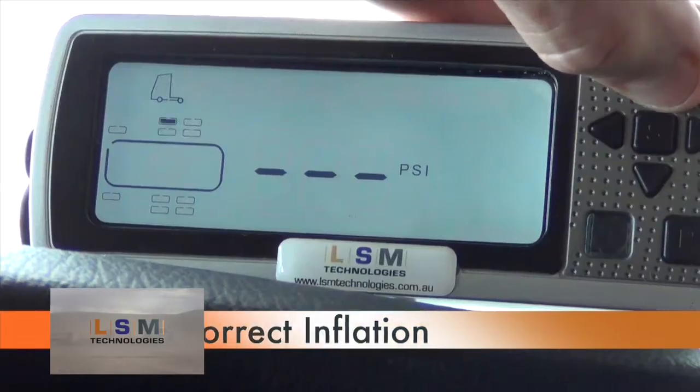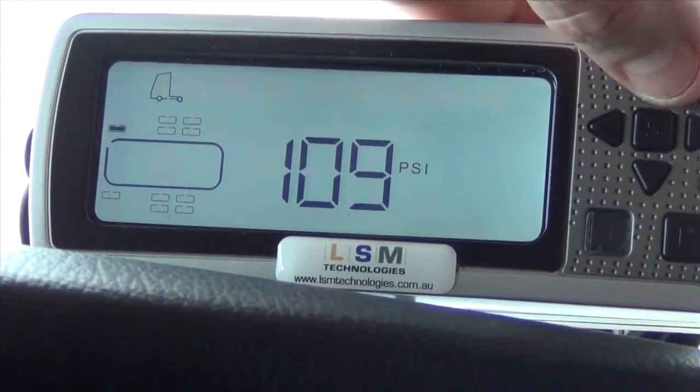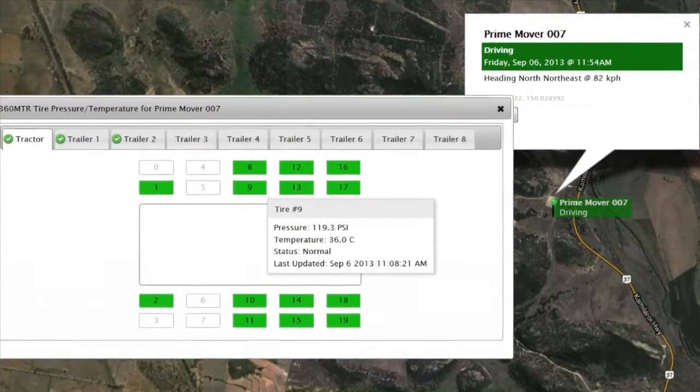The most crucial factor in tire maintenance is correct inflation pressures. By using TPMS you can eliminate labour time costs associated with tire pressure checks and repressurisation to ensure the correct inflation pressures are maintained.